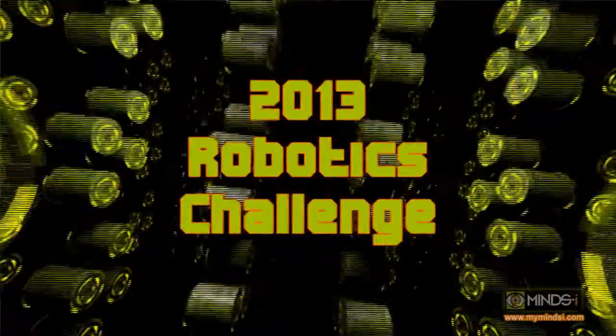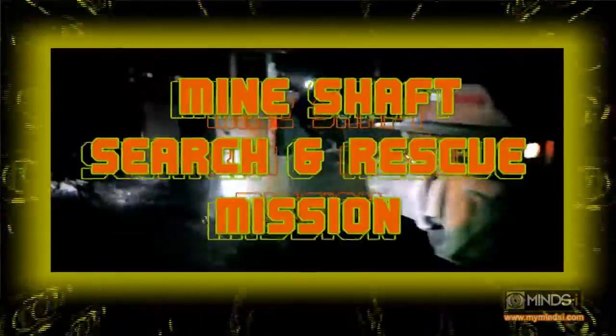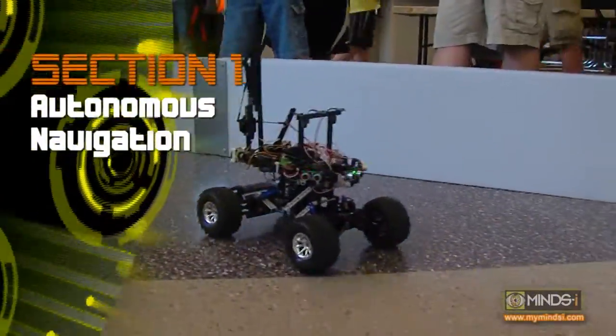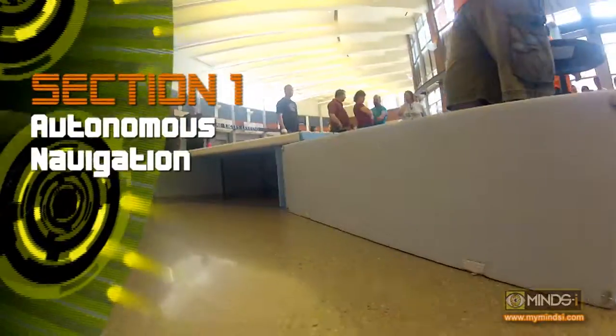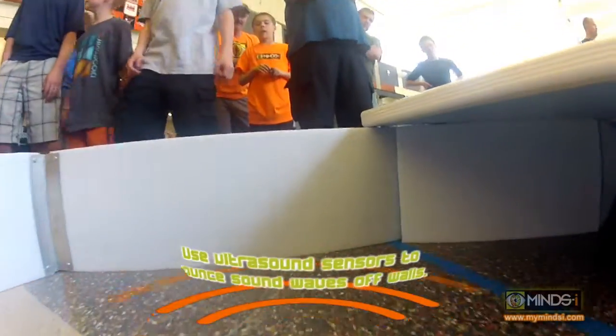The event is a robotics competition designed for 6th to 9th grade, mainly middle school kids. This year's theme is collapse of the mine shaft, so you're rescuing a mine shaft worker. The first section is autonomous navigation — they use their ultrasound sensors to bounce sound waves off of the walls, so the idea is that the first section, autonomous, is going through as you're approaching the mine.